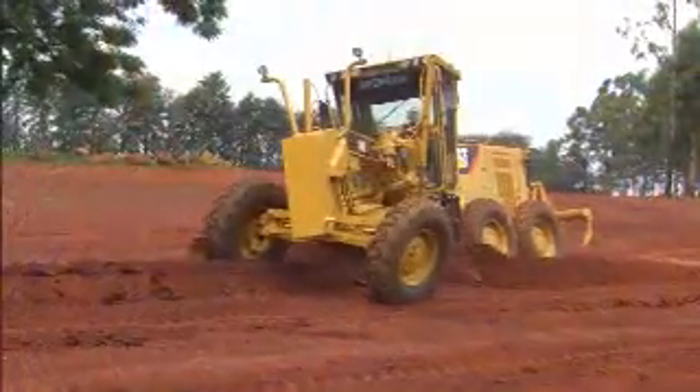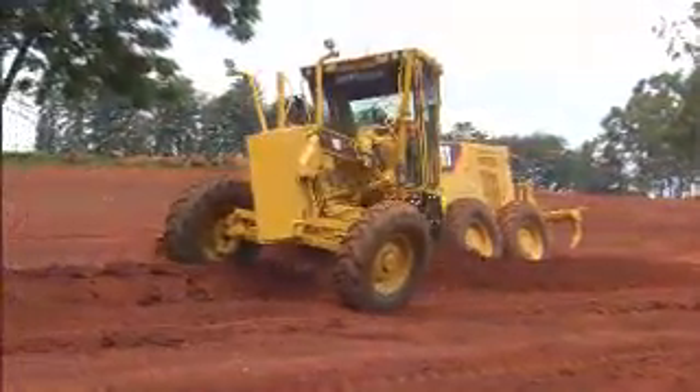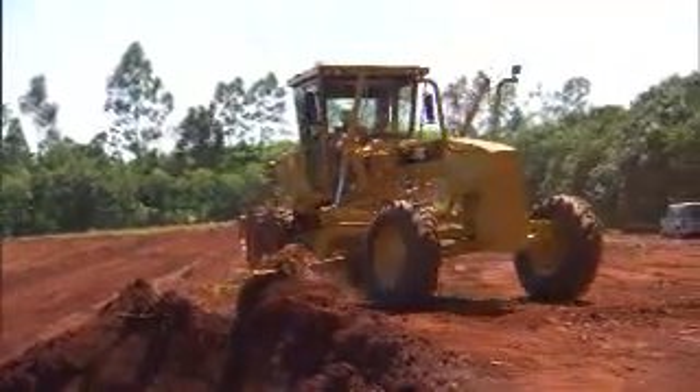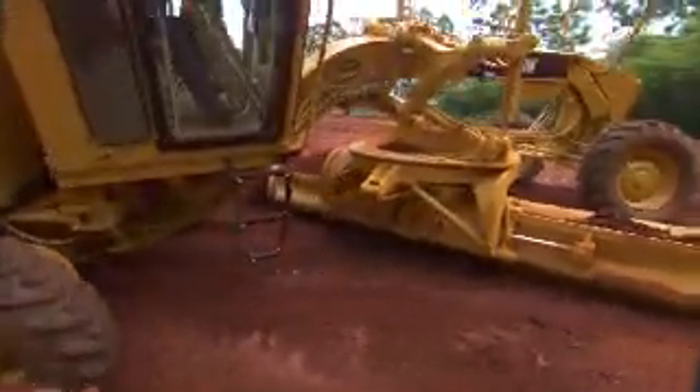Powered by the Cat C7 engine with ACERT technology, the K-series motor grader delivers maximum power and efficiency in every gear. The K-series offers industry-standard controls, providing you with excellent feel and in turn reducing operator fatigue.